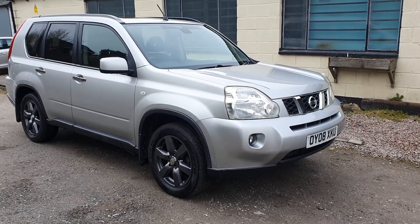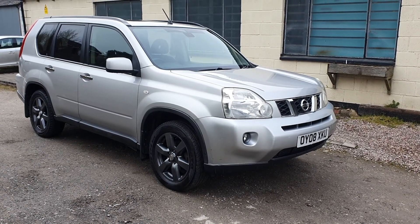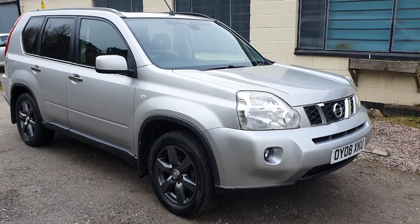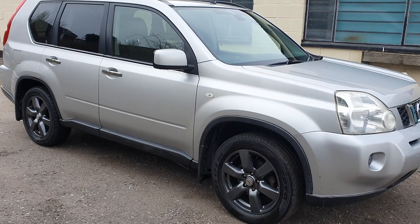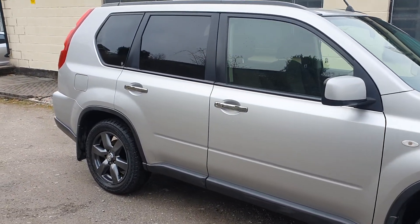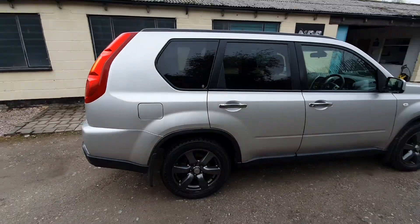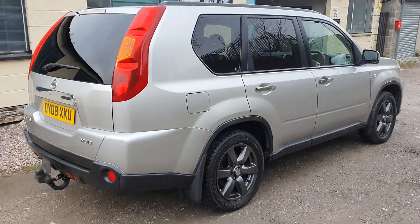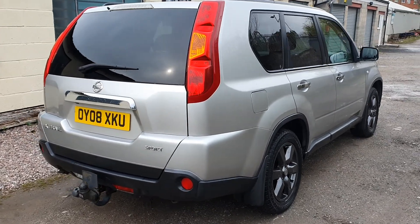Good afternoon and welcome to another video by MDR Cars. Today we've got the 2008 Nissan X-Trail Sport Expedition. It's the 2-litre DCI model, four-wheel drive, in a nice bright silver with anthracite alloy wheels. Good condition — it's covered 123,000 miles. It came from our main dealer as a part exchange and has full service history up to 110,000. We will be putting 12 months MOT on it and servicing it as well, so it'll be fully up to date.